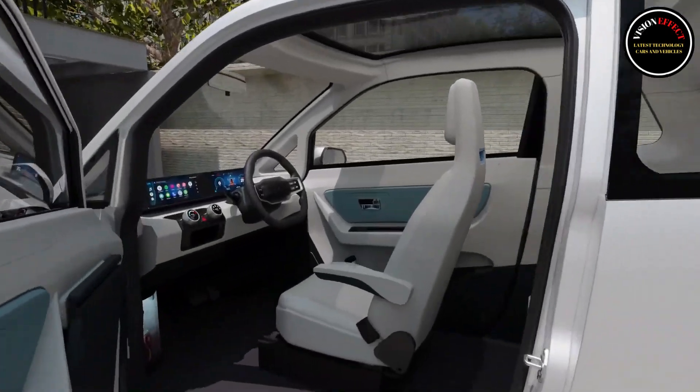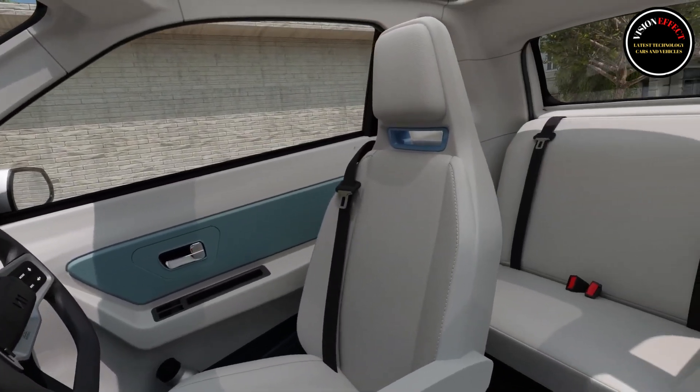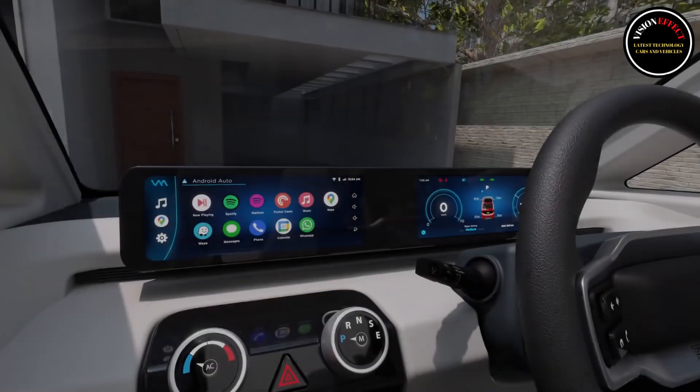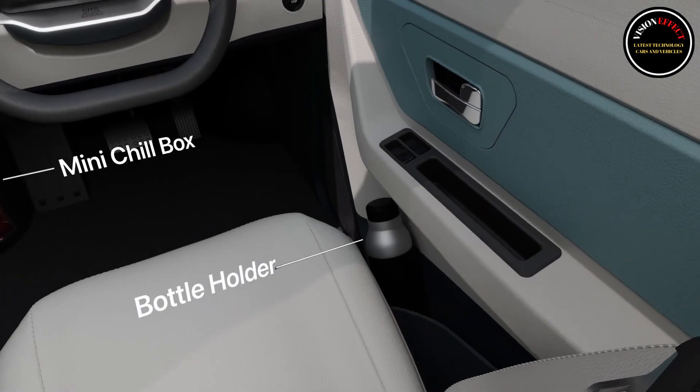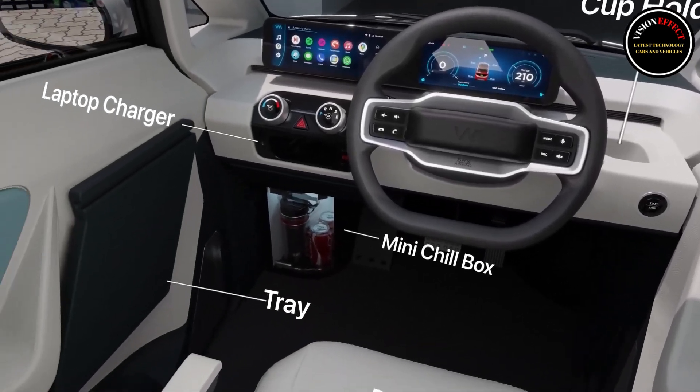Inside, there are three seats with two passenger seats placed behind the driver's seat. The dashboard houses two screens — one for the instrument cluster and the other for the touchscreen. The steering wheel has a two-spoke design. The touchscreen has manual climate controls below it.